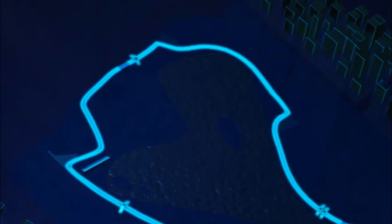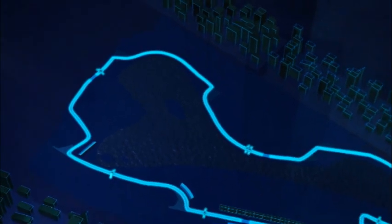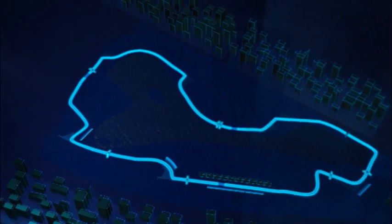Melbourne is pretty hard on brakes. It's in the top three or four braking circuits on the calendar. It's also a track that has a lot of 90-degree corners, so dialing out understeer is a very important thing.